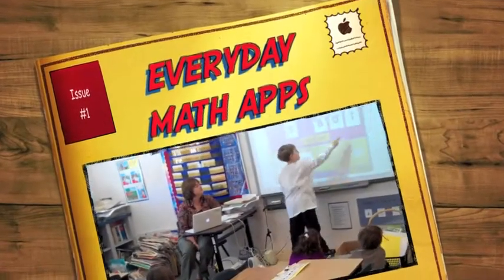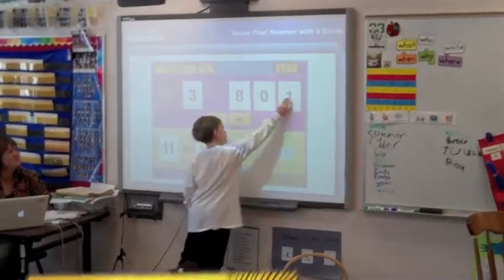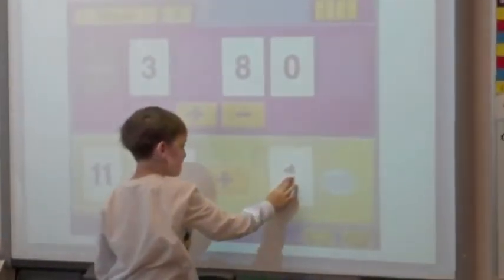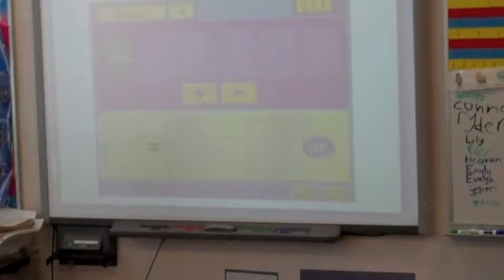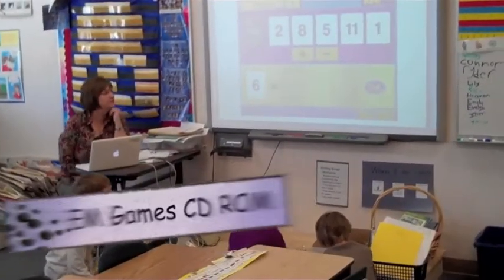We're going to touch your fingers. Good try. It takes practice. Good job. Is there another way to make that? Hey, Brian, you can go up.